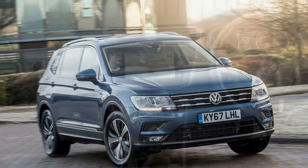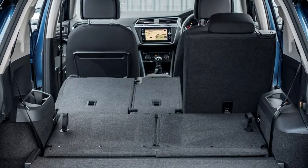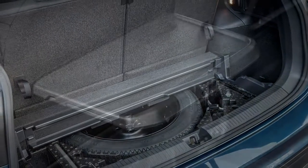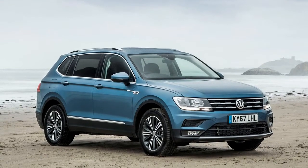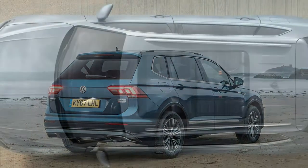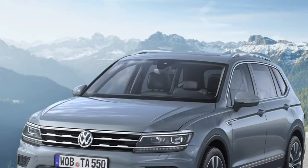Like the regular Tiguan there are two ISOFIX points on the outer rear seats, but disappointingly for a seven-seat family car there's no option for additional ISOFIX points on the passenger seat or third-row seats. Fitting child seats should be easy thanks to wide-opening rear doors. Space in the front and second-row seats is generous — those well over six feet tall will have no trouble, and legroom in the second row is deeply impressive even with taller occupants in front. Unfortunately, third-row space is acceptable only if you're under 5'2, even with the second-row seats slid forward.